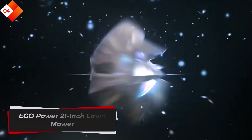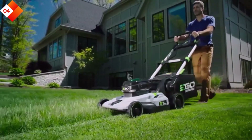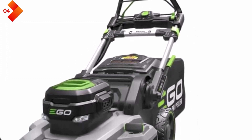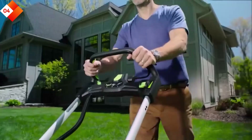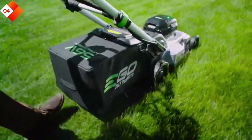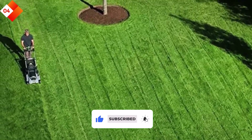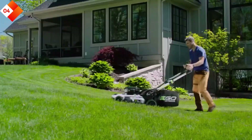Number 4: Ego Power 21-inch Lawn Mower. This top-of-the-line mower offers exceptional performance and maneuverability. Powered by a 56V Lithium-Ion battery, this self-propelled mower effortlessly tackles any lawn size or terrain, making mowing a stress-free task. The 21-inch cutting deck provides wide coverage, allowing you to complete your mowing quickly and efficiently. The self-propelled feature eliminates the need to push the mower manually, reducing fatigue and making it suitable for users of all ages. Variable speed settings give you complete control over the mower's pace, ensuring a comfortable mowing experience.